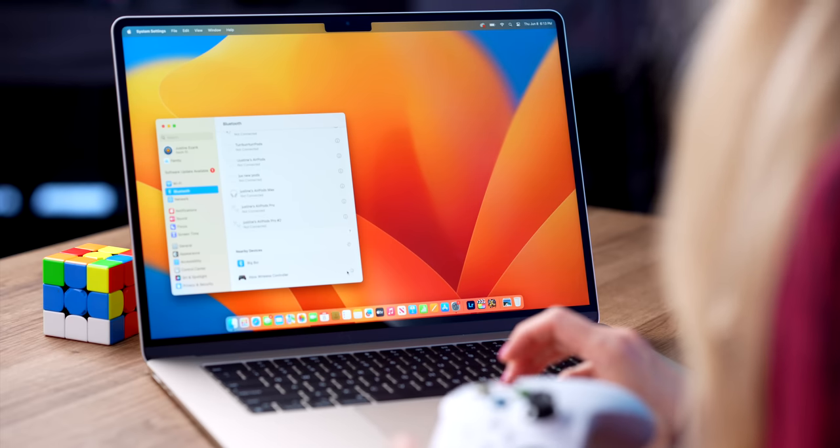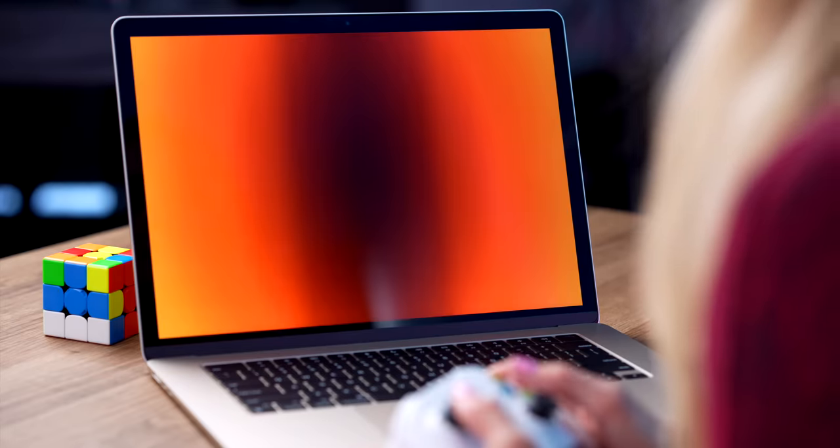It automatically pops up here super quick. Time to game — let's go. This game is actually really fun.